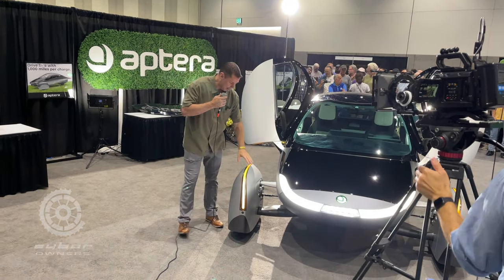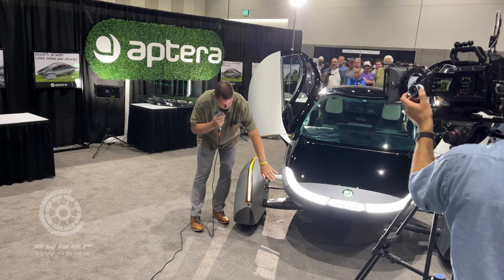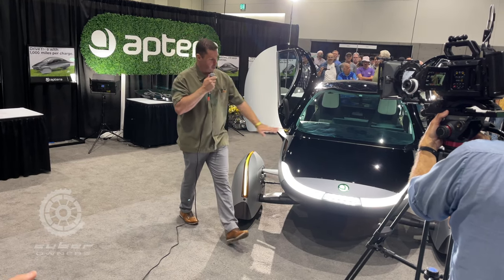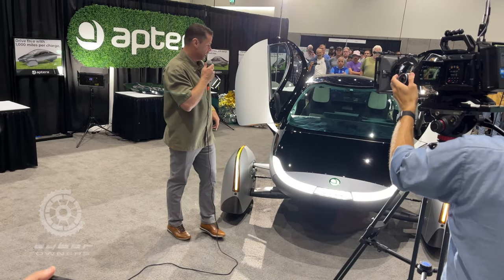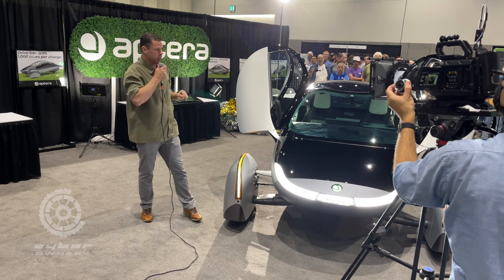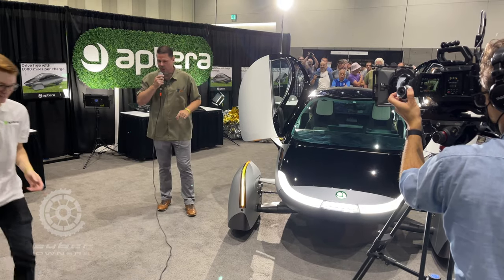We also made many aerodynamic changes. The wheel pants are drastically redesigned so air compressed between the body and the wheel pan can flow through more seamlessly. The nose is more pointy and lower in the Gamma compared to previous vehicles, and the total vehicle is longer by four inches, so there's more storage in the rear.